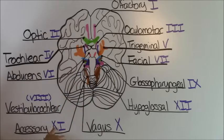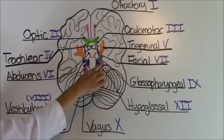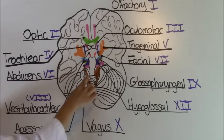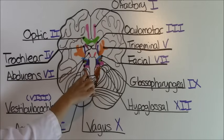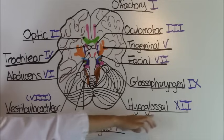Cranial nerve number eleven is called the accessory and it is this area right here in the orangish-brown area. It is responsible for moving your head and your shoulders and allows for swallowing.